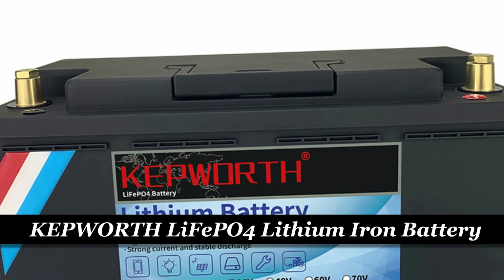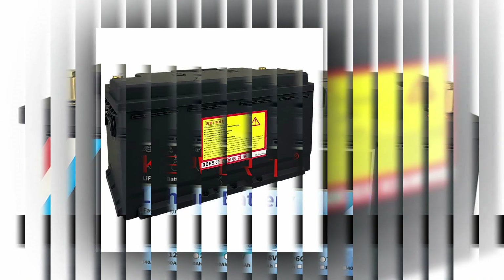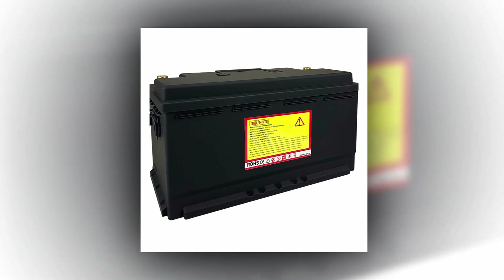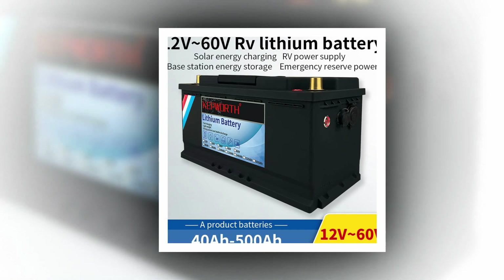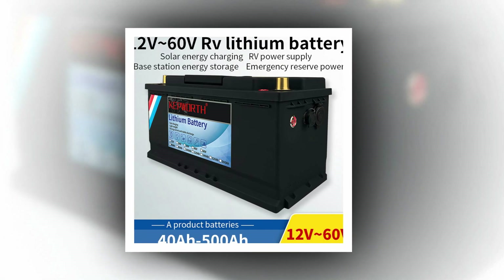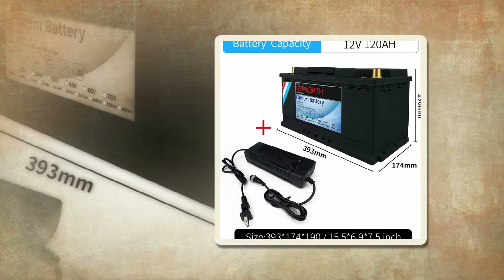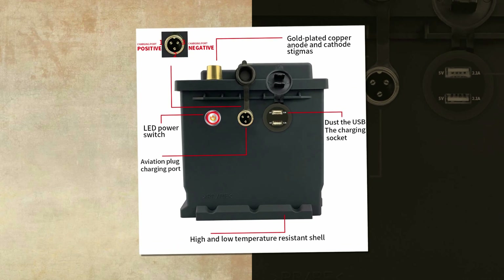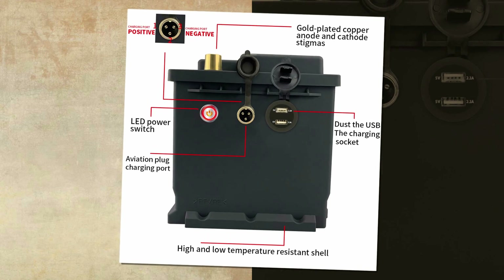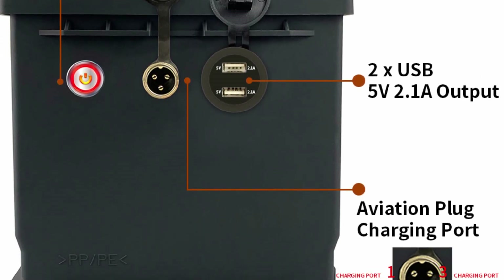Number 1: Kepworth LiFePO4 lithium-iron phosphate battery. Introducing the Kepworth 12V 120Ah LiFePO4 lithium-iron phosphate battery, the ultimate deep-cycle rechargeable battery for your power storage needs. With a capacity of 120Ah and a compact size of 393×174×190 millimeters, this battery is designed to provide reliable and efficient energy storage. The built-in battery management system (BMS) ensures excellent safety performance and protects the battery from common causes of failure, with a cycle life of over 6,000 cycles at 70% depth of discharge (DOD), offering exceptional longevity.